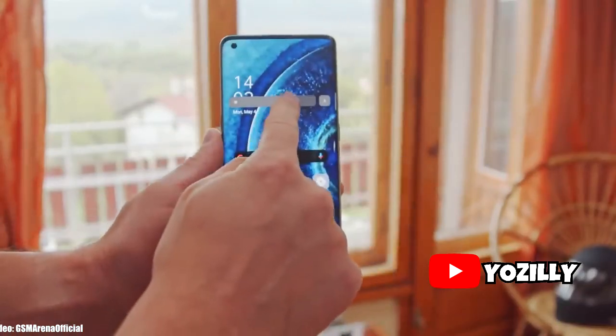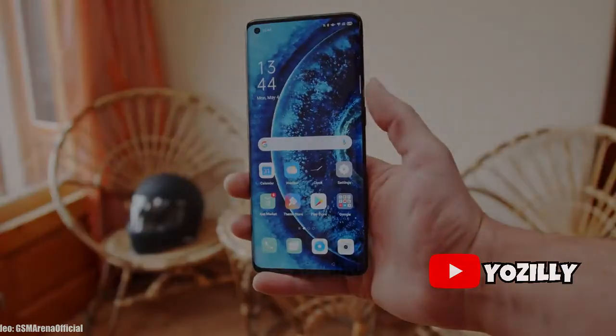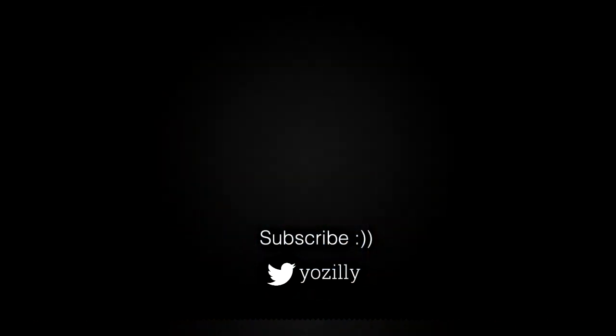And yeah, that's pretty much it about the Android 11 update. It's official and soon your smartphone will be running on Android 11. Give this video a thumbs up, comment what you all think about it, subscribe to the channel for more future updates, and I'll see you guys in the next one. Peace out.